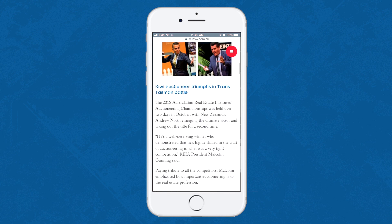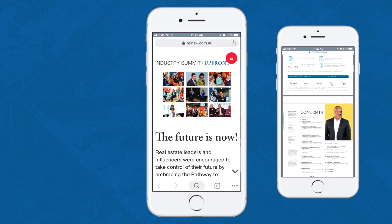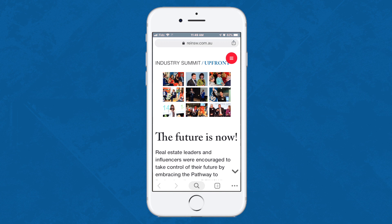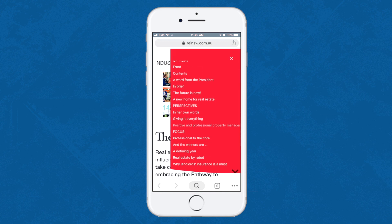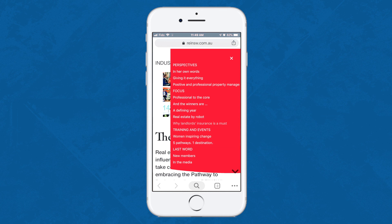Now we can't go any further without mentioning the amazing table of contents options. Instead of having to scroll through the entire magazine to reach a specific article, all you have to do is click the menu button to get a list of the articles in the magazine. Simply select one and jump directly to the correct page.